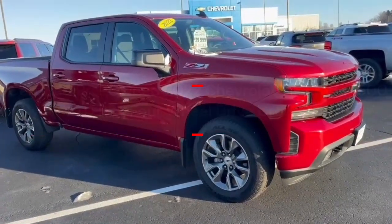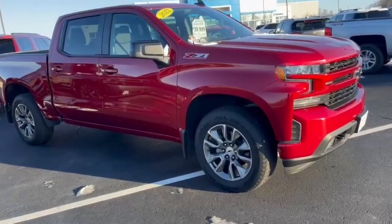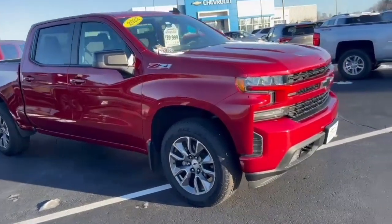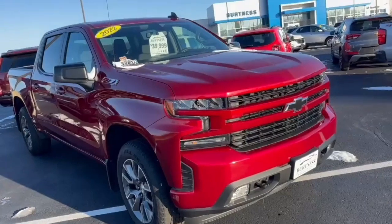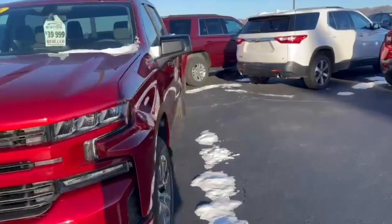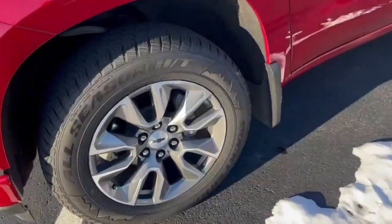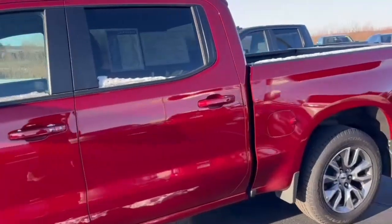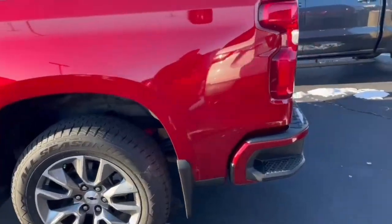Hey Rob, this is Carrie at Burtness. I'm just gonna do a quick video here for you of the 22-1500 RST that you had looked at online. Recently reduced price — we originally started off at $46,988. One previous owner, and it was actually purchased here at Burtness. Certified used, no accidents or damage reported.